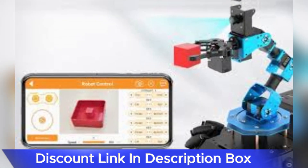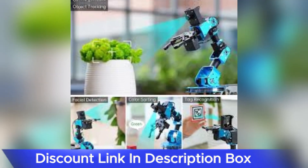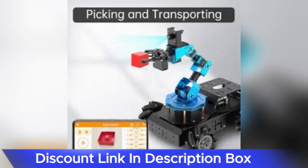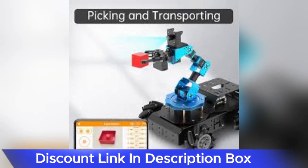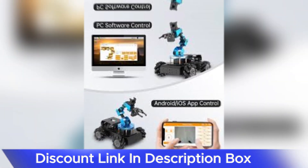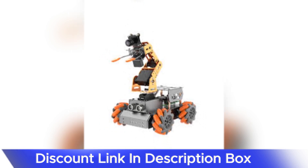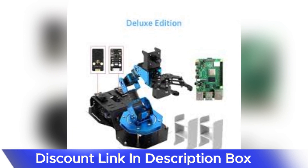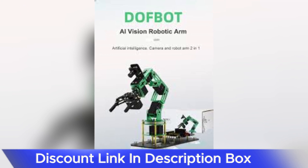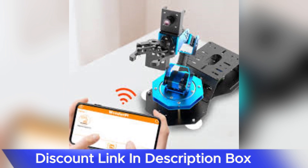In conclusion, the ArmPi FPV AI Vision Robotic Arm is a testament to the synergy between advanced technology and educational exploration. Its integration of Python, ROS, FPV, and AI Vision technologies offers users a multifaceted experience, making it suitable for a wide range of applications, from educational settings to prototyping and research. For tech enthusiasts seeking a versatile and programmable robotic arm that pushes the boundaries of what's possible, the ArmPi FPV AI Vision Robotic Arm stands as an impressive and forward-thinking choice.